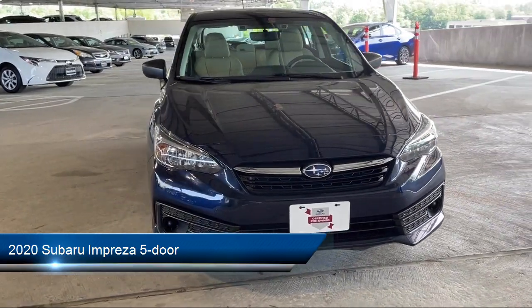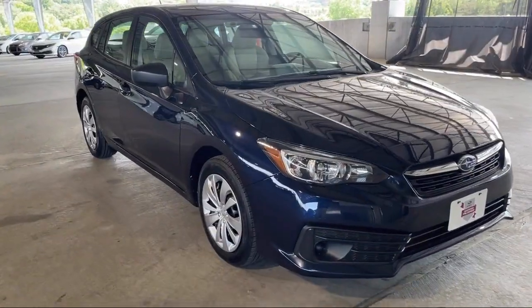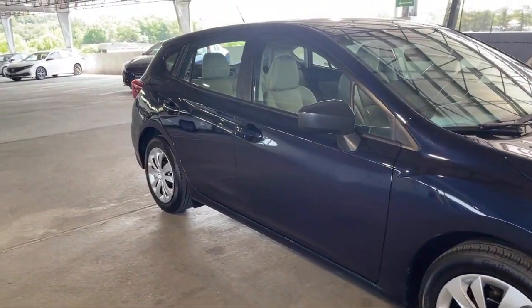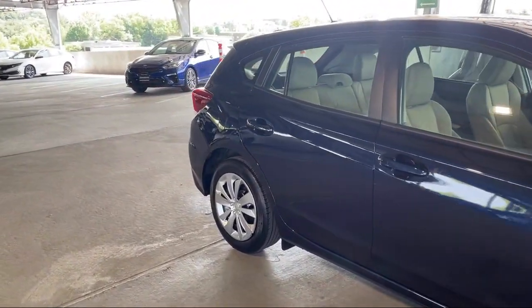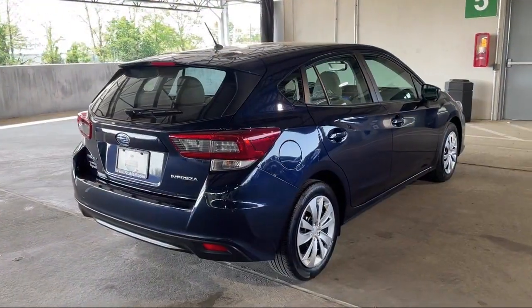It comes equipped with an Audio Touchscreen Display, Driver Knee Airbags, Emergency Rear Locking Retractors, Power Door Locks, Auto Locking, In-Dash Rear View Monitor, and Voice Operated Audio System.